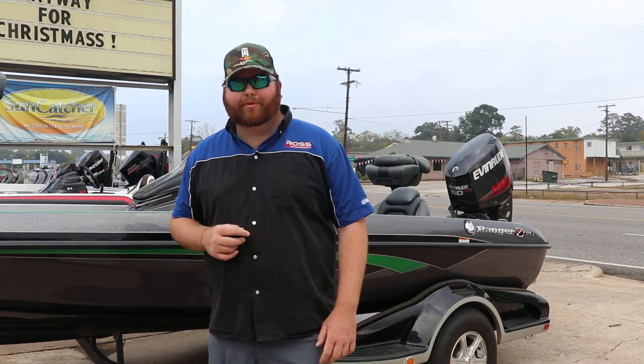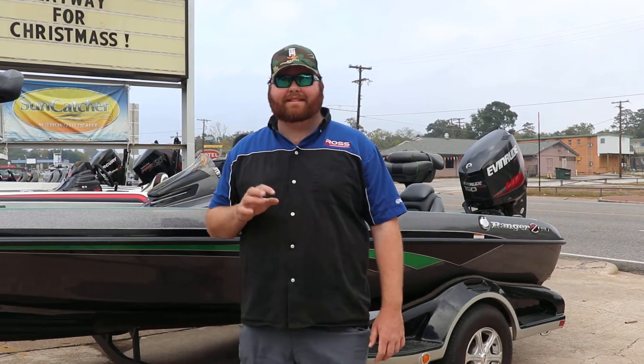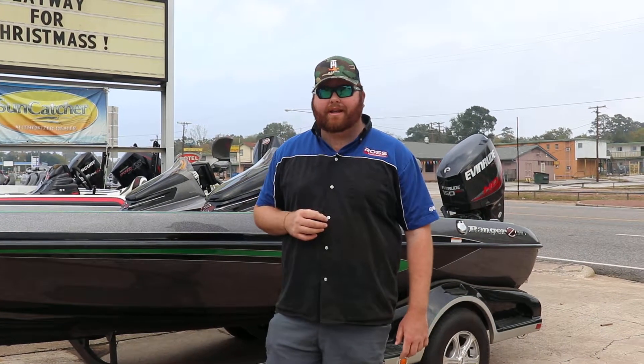Hey guys, it's Andrew here at Ross Motorsports in Lufkin, Texas. Here I'm standing beside a Z518 I recently had traded in.